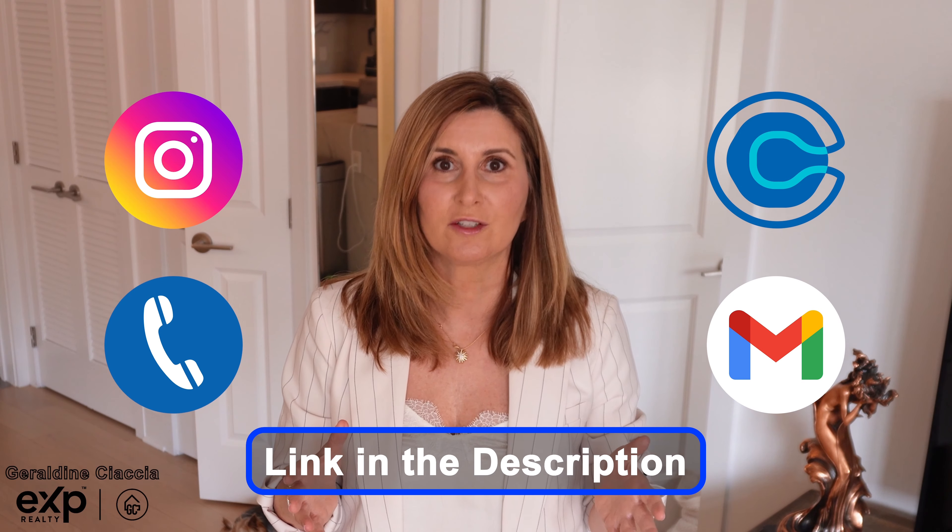One of the most common questions I get from clients is: what is the value of my home? Hi, I'm Geraldine Ciaccia. I'm a New Jersey real estate agent based in Hoboken, New Jersey. If you'd like to connect with me, there are options in the description.